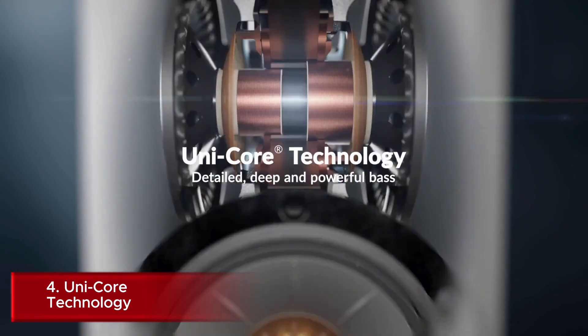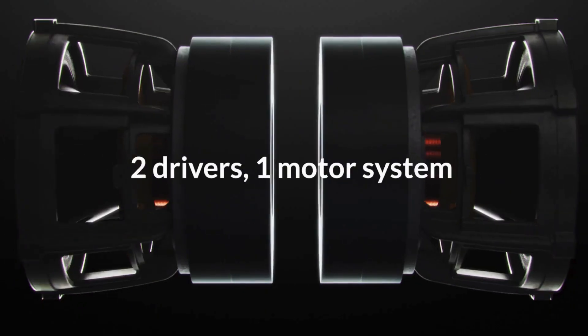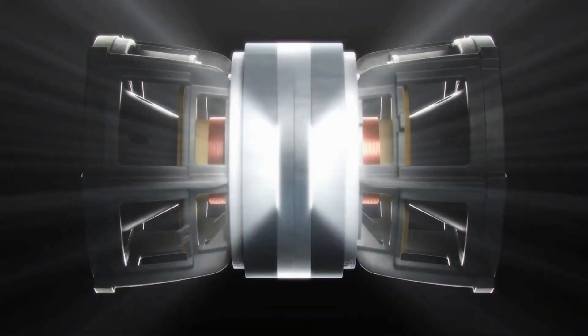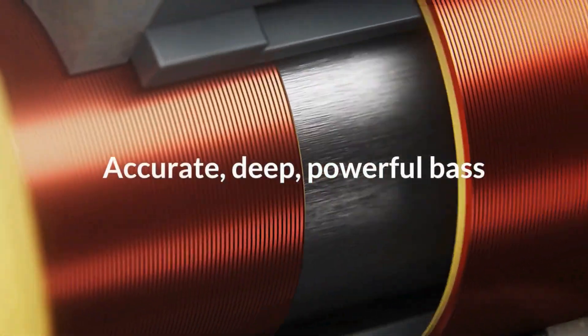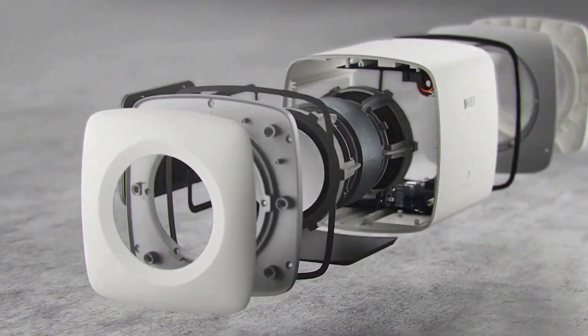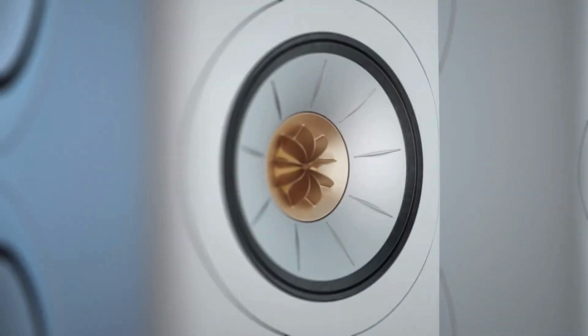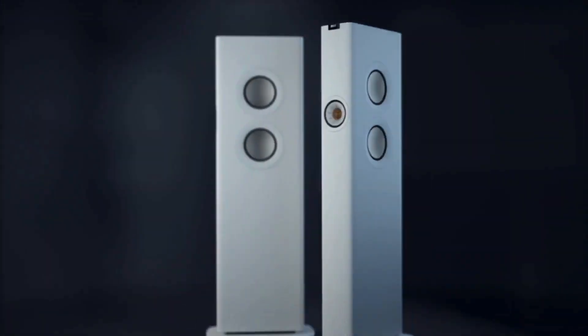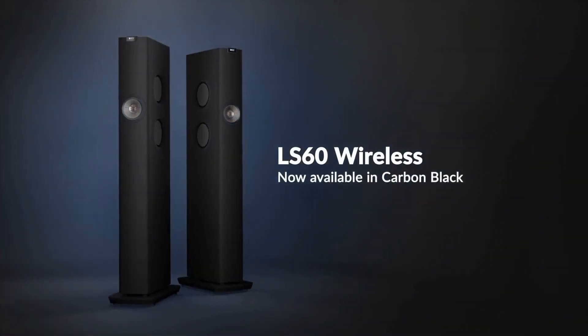Number 4: Unicore Technology is a groundbreaking innovation developed by KEF to enhance bass performance in compact speaker designs. This technology ingeniously combines two bass drivers into a single-motor system, allowing for deeper and more powerful low-frequency output from smaller cabinets. By using a single motor to drive two cones operating in opposing directions, Unicore significantly reduces cabinet vibration and distortion, even at high volumes. This clever design enables KEF to create ultra-compact speakers and subwoofers that deliver surprisingly robust and accurate bass, defying their small size.